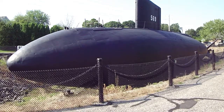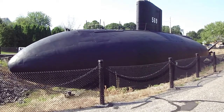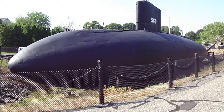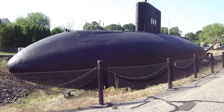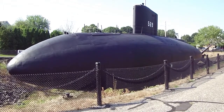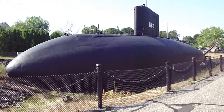I'm standing at the USS Albacore in Portsmouth, New Hampshire. This submarine, this experimental submarine, with its guppy-like shape, was part of the post-war revolution that enabled United States submarines to become the technological leaders in the world.